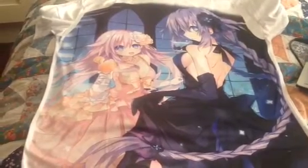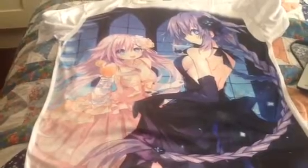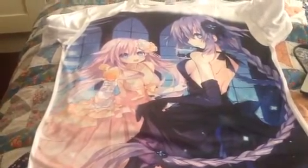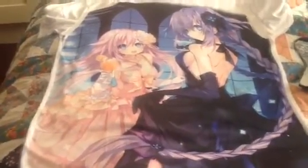Hi everyone, Finesse here. Today I'm going to show you a Hyperdimension Neptunia, Neptgear and Neptune, all Purple Heart and Purple Sister t-shirt that I got from an eBay seller, in a size large because I don't like medium — it's too tight on me. So that's what it looks like, the quality.